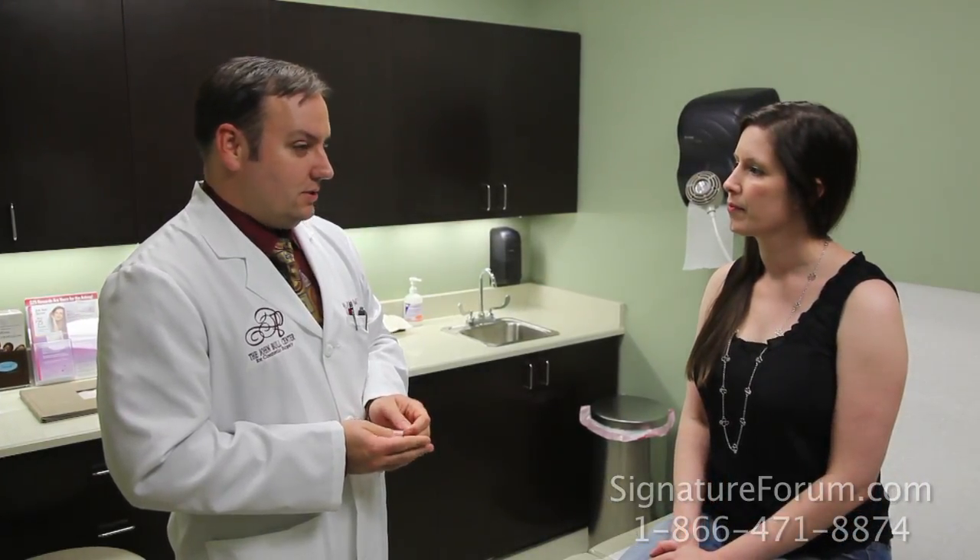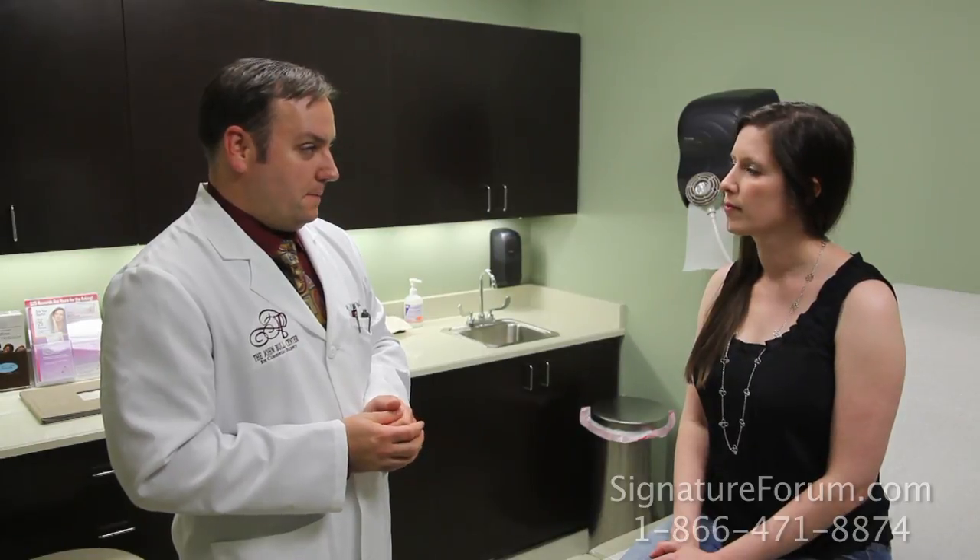How long will the treatments last? Botox lasts about three months. Some people will get a little longer.